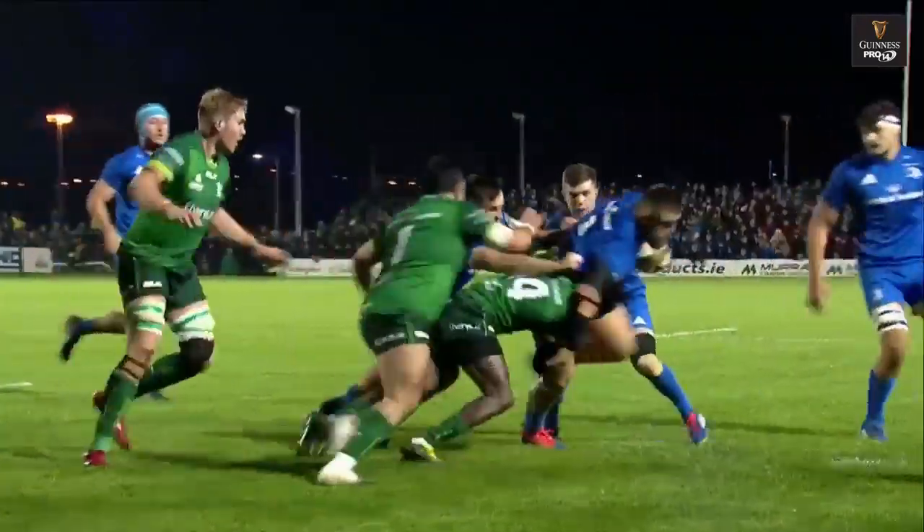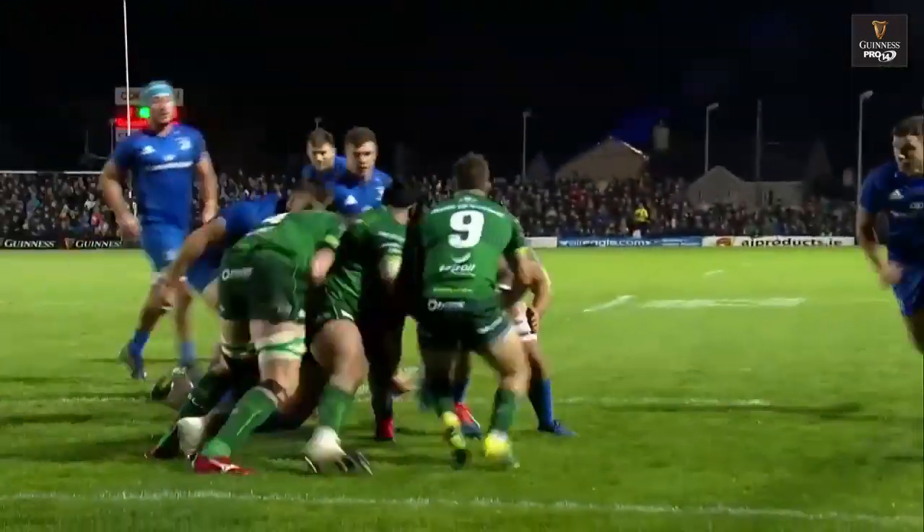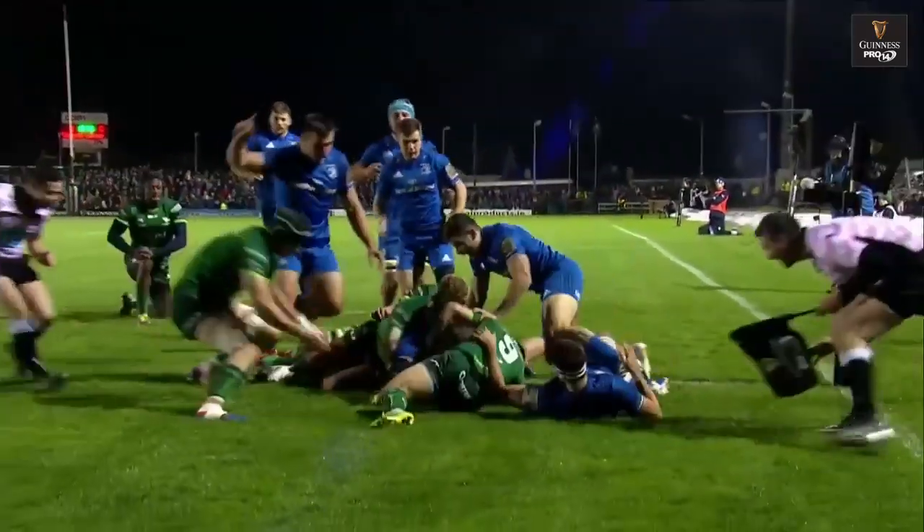Let's watch. Porter backed himself here. Not held in the first tackle. Then he's up against three. Still has the strength to go over.